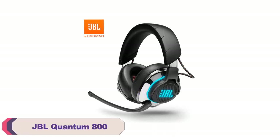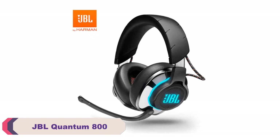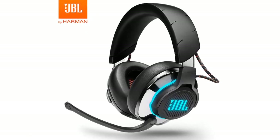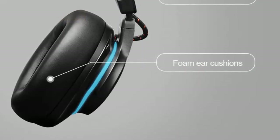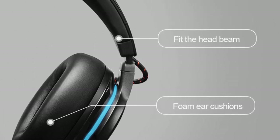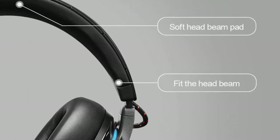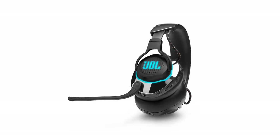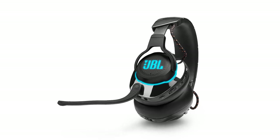Number 2: JBL Quantum 800 Bluetooth Wireless Over-Ear Gaming Headset. The JBL Quantum 800 offers a great gaming experience with its impressive features. The headset provides excellent sound quality with its powerful drivers, delivering immersive audio for games. The wireless connectivity allows freedom of movement, and the Bluetooth functionality ensures compatibility with various devices. The Quantum 800 is comfortable to wear for extended gaming sessions, thanks to its over-ear design and cushioned ear cups, and the adjustable headband provides a secure fit for different head sizes.